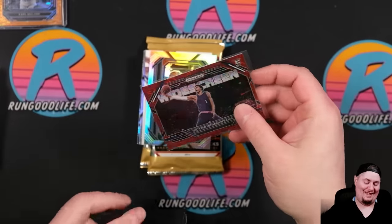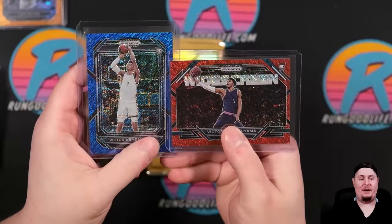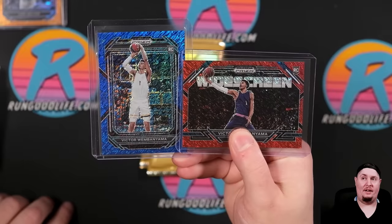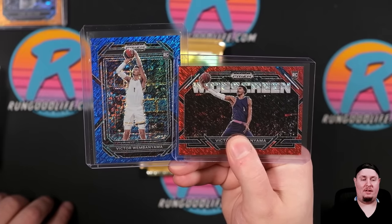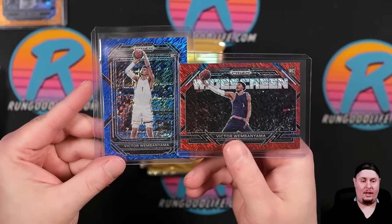I opened a lot of this product last year and I'm pretty sure these two cards right here are better than everything combined. I opened about two cases of First Off The Line and two cases of Choice last year. I'm pretty sure these two cards right here are worth more than everything that I hit last year. Holy s***.